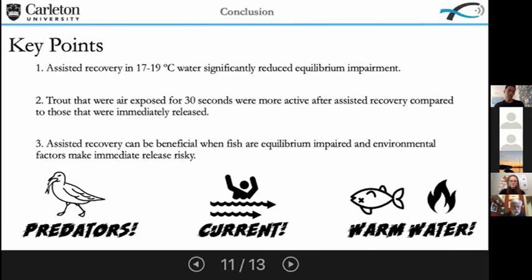The key points are: first, assisted recovery — especially in cold water — significantly reduced equilibrium impairment in trout. Trout air exposed for 30 seconds were more active after receiving assisted recovery compared to those immediately released. The big take-home message is that assisted recovery through either method could be beneficial when fish are belly-up upon landing, and there are environmental factors that could make immediately releasing them risky.